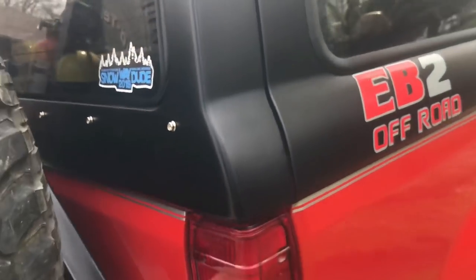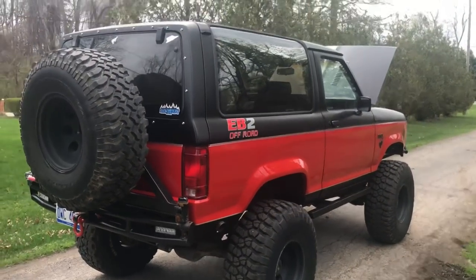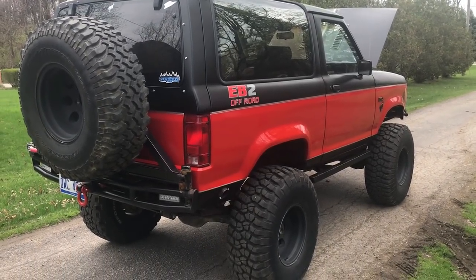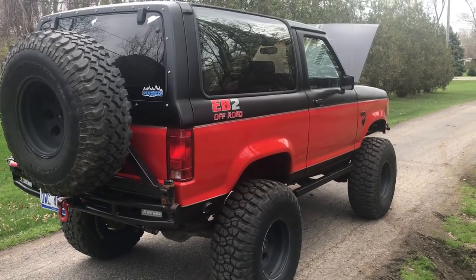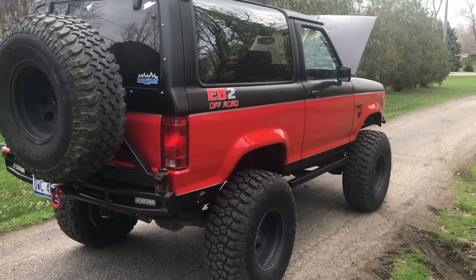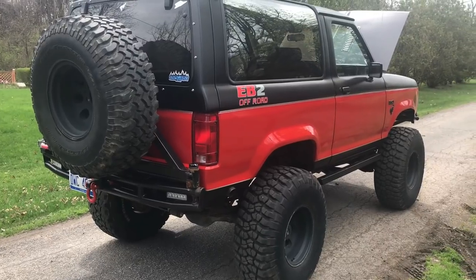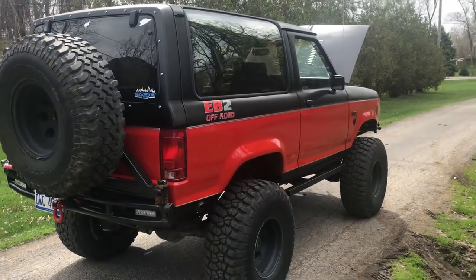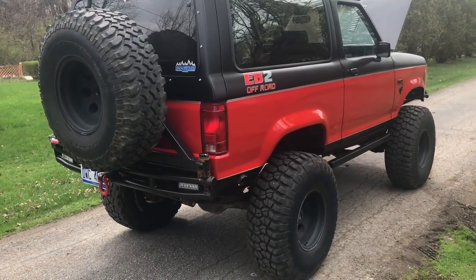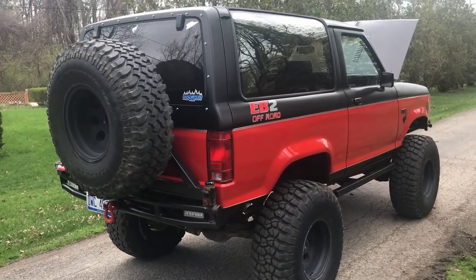I don't have a whole lot of other mods left in store for the truck other than removing the back windows and doing the soft windows and side window nets. So that pretty much is Gilligan — the '86 Bronco II, straight axle, V8. Got any questions, hit me up below. Need tips or advice or you're thinking about doing it, check out the videos — literally every step of the way has been documented with every part I've used. Thanks.